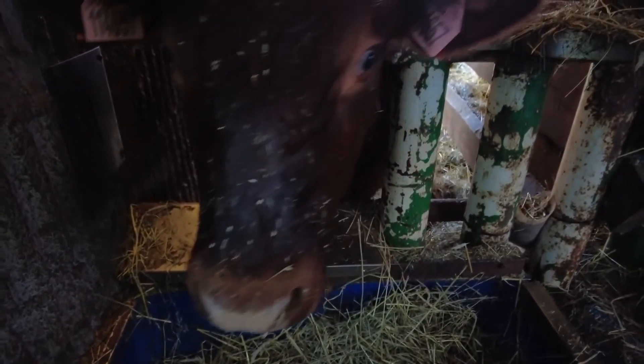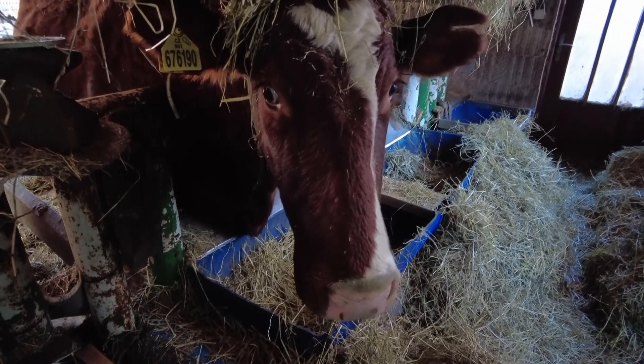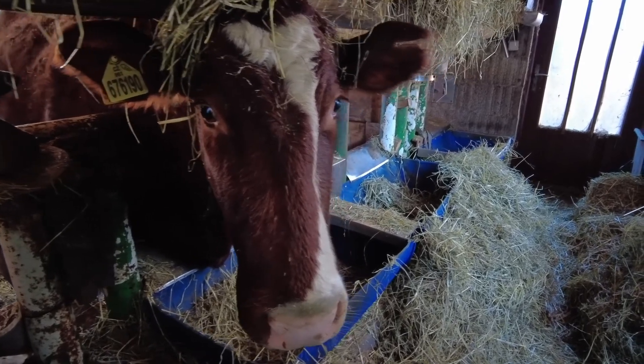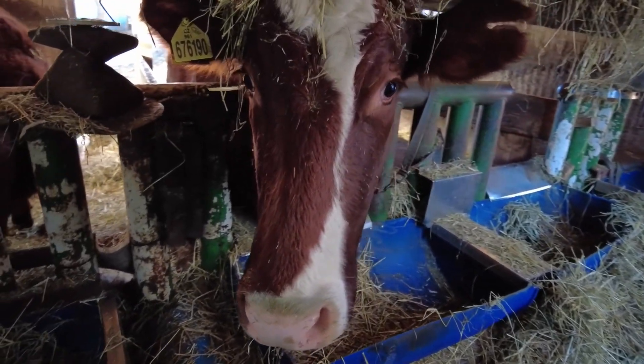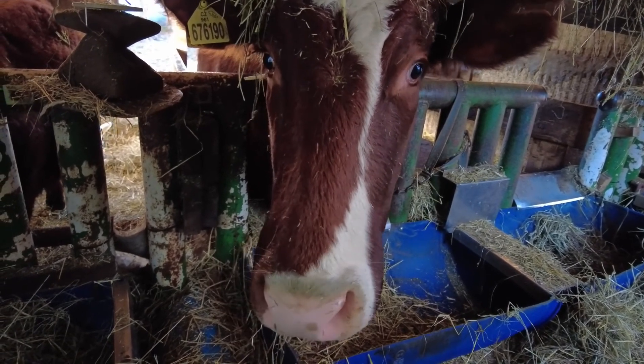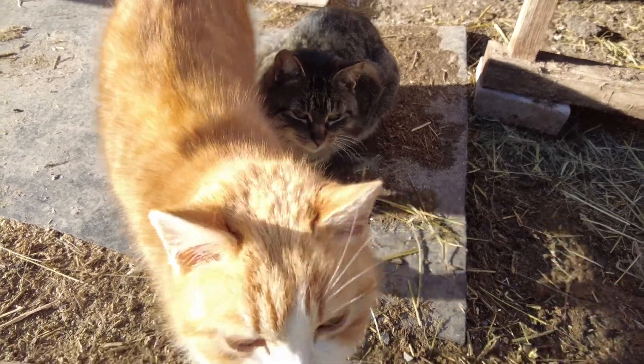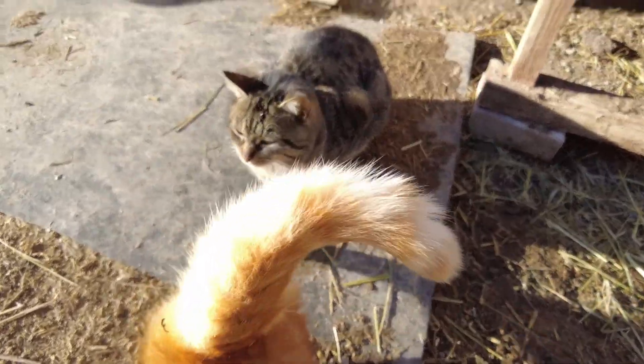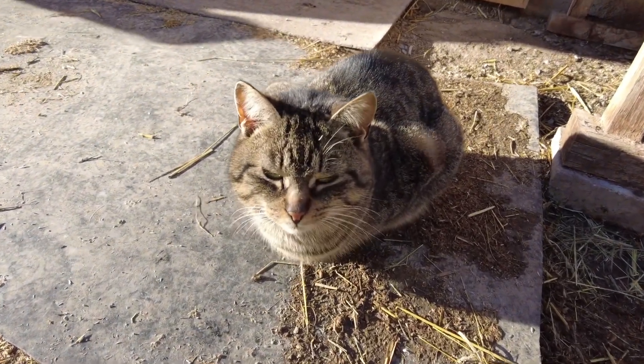We also have cattle. This is Rudolf, and this is his mother Zuzanna. The ginger cat is called Merida, and this is Vitaly.